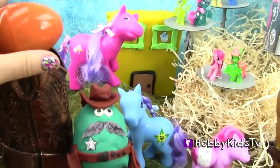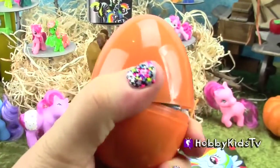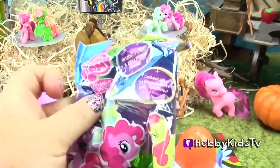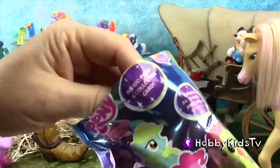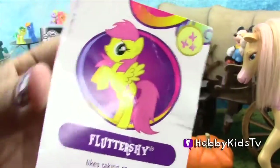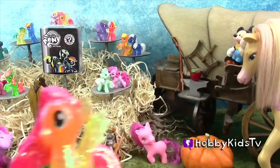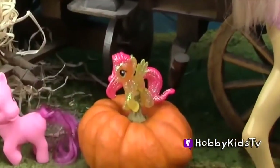Let's check out this orange Lonely Ranch Egg here on this boot. It's another My Little Pony to add to our ranch here — you got Fluttershy! Fluttershy, you'll fit real good on this little pumpkin.